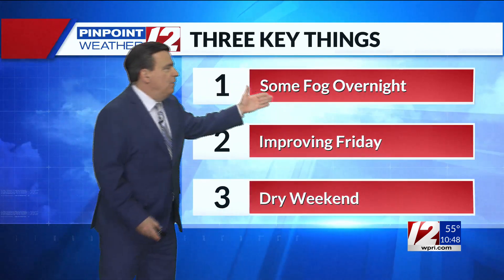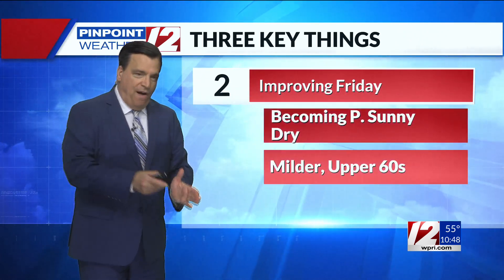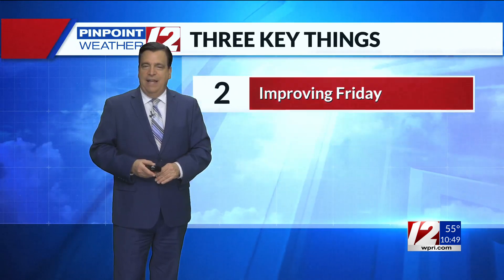Some fog overnight and early tomorrow morning will thin to at least partly sunny skies. Tomorrow is a very changeable day — fog early, becoming partly sunny, comfortable and mild, with temperatures in the upper 60s, only to have the clouds roll back in by late day and early evening.